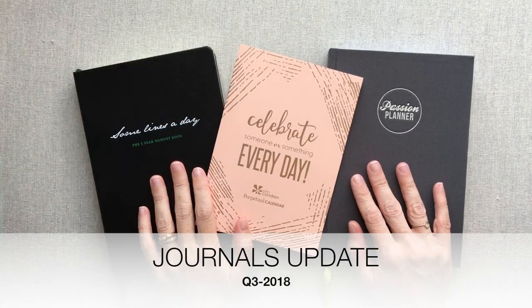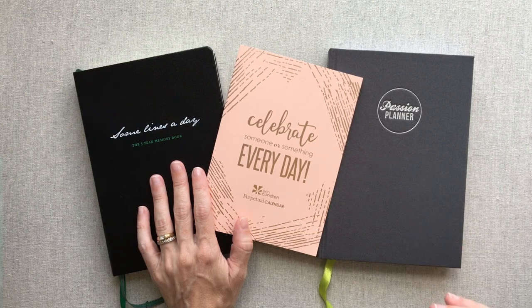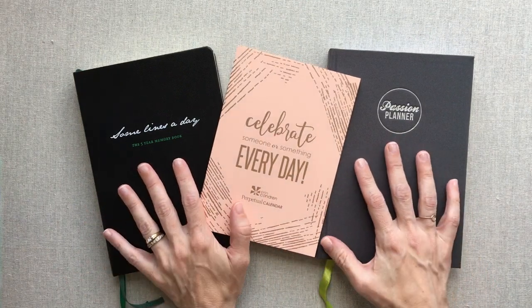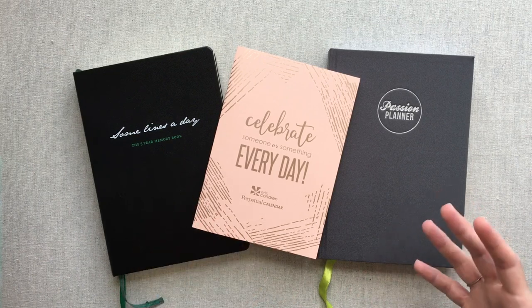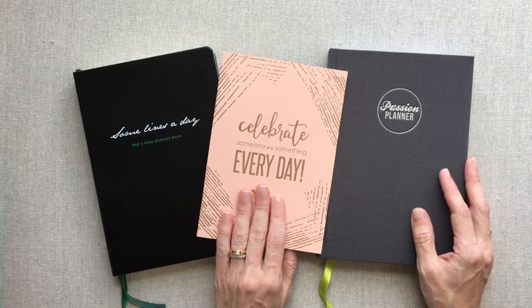Hey guys, welcome back to Amanda's Favorites. This is my quarter three journals update. What I've been doing this year in 2018 is giving you an update every quarter — one on my journaling and one on my planning — under my updates playlist. People seem to find that helpful since they're always asking if I'm still journaling in a certain thing or how I'm planning, so I hope these update videos are helpful.